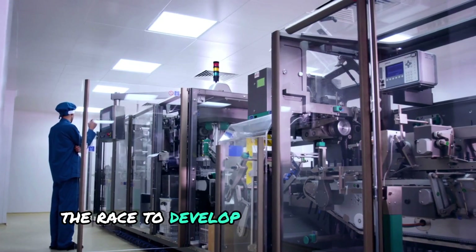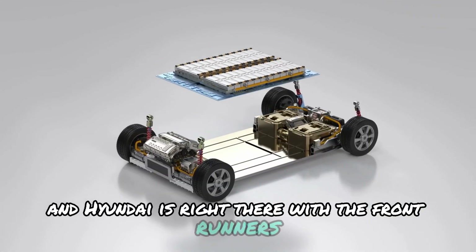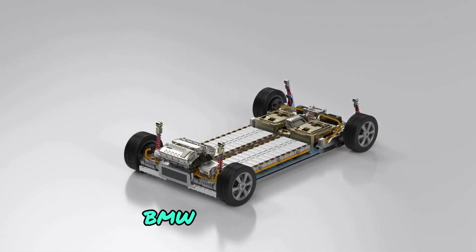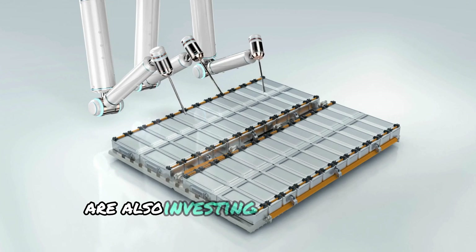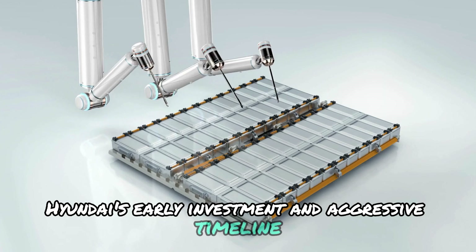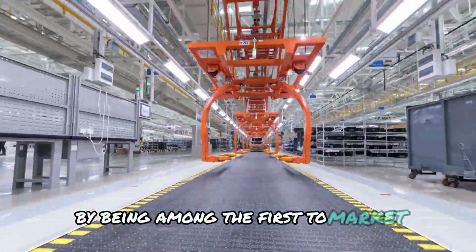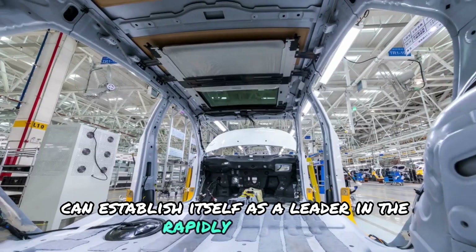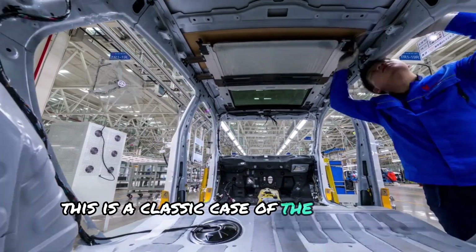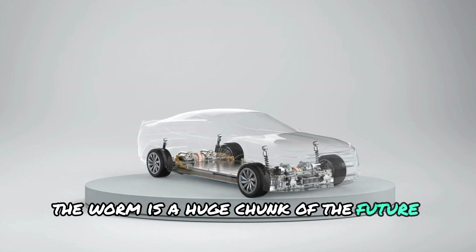The race to develop and commercialize solid-state batteries is heating up and Hyundai is right there with the front runners. They're not alone, though — major players like Toyota, BMW, and even Dyson are also investing heavily in this technology. However, Hyundai's early investment and aggressive timeline give them a potential edge. By being among the first to market, Hyundai can establish itself as a leader in the rapidly growing EV sector. This is a classic case of the early bird gets the worm — and in this case, the worm is a huge chunk of the future EV market.